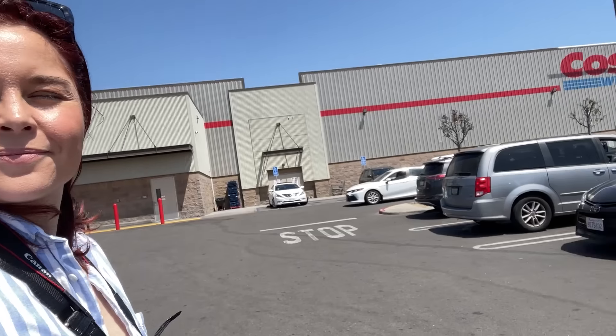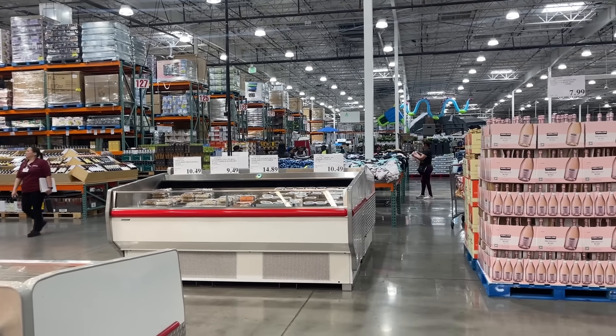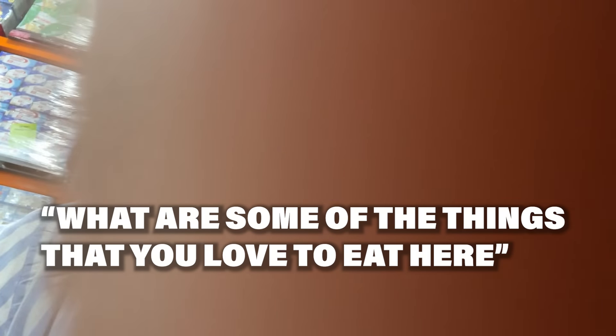There's a person walking around getting petition signatures and I just — I'm not ready to people today, even though I just came to the worst place on earth when you're not in the mood to people. Excuse me. Hi. What are some of the things that you love to eat here?